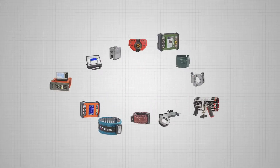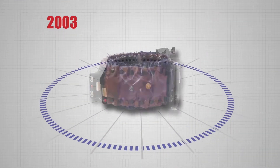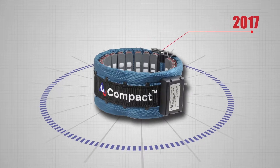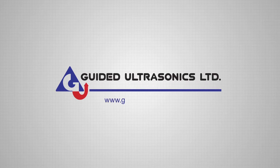The Compact Ring, just one of many market-leading innovations developed through solid ongoing research and a close relationship with Imperial College London, is available now. We are Guided Ultrasonics Limited. Visit us online for more information.